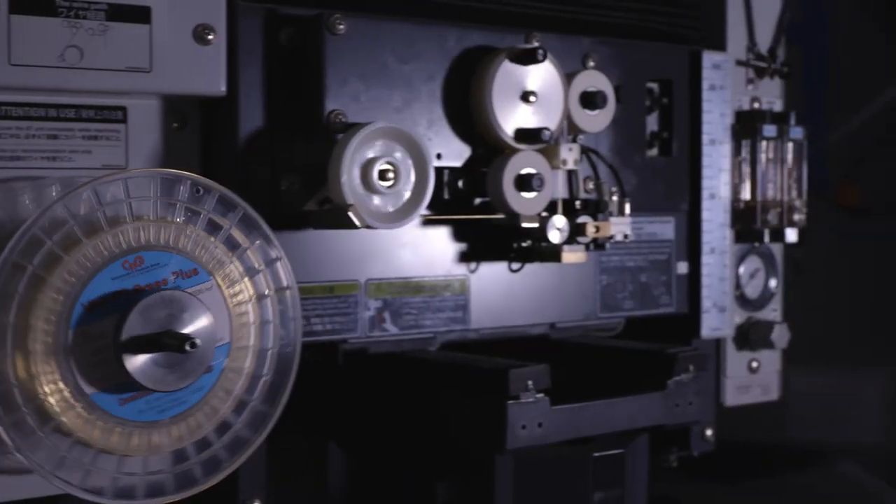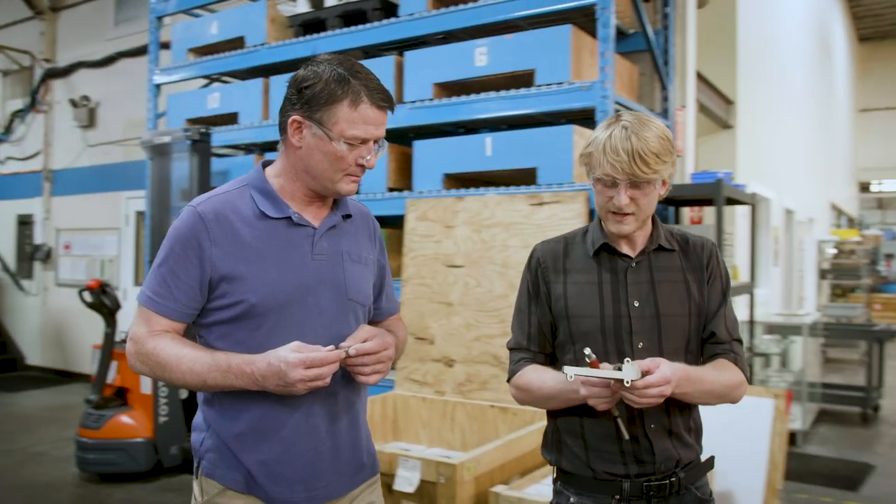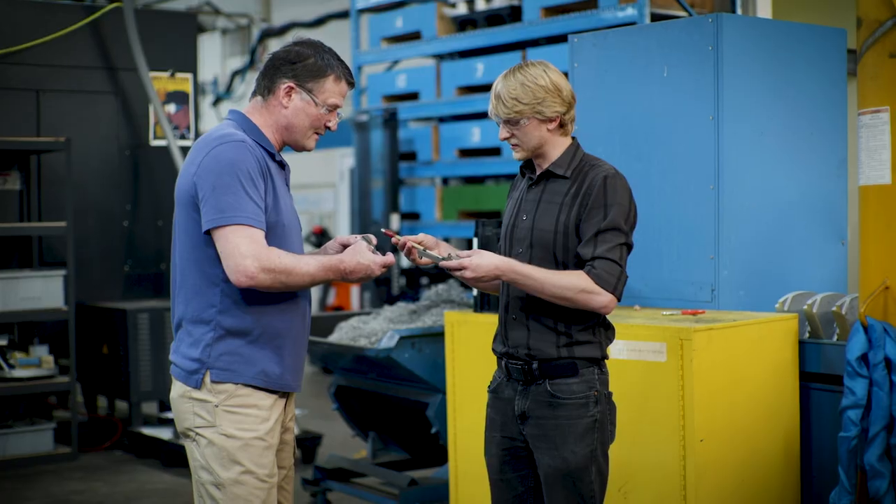In combination with the rest of our manufacturing technologies, these parts are going to do things and solve problems that were intractable only a few years ago. It's a true paradigm shift — a shakeup that manufacturing hasn't seen in a hundred years. And we can't wait to see where it goes.